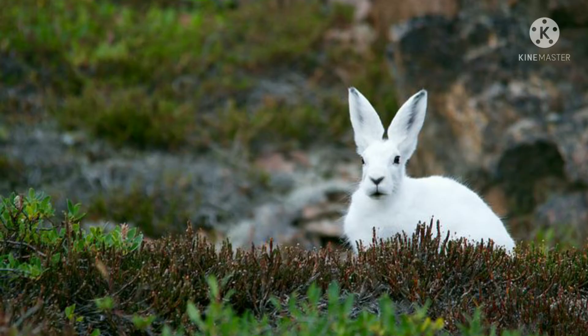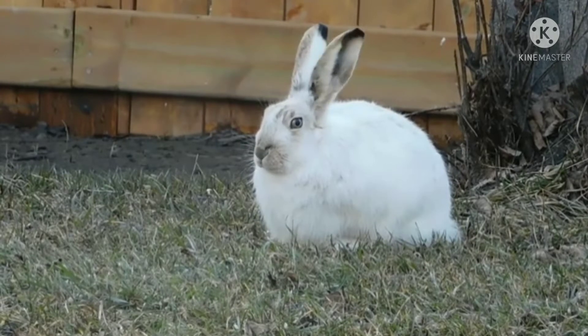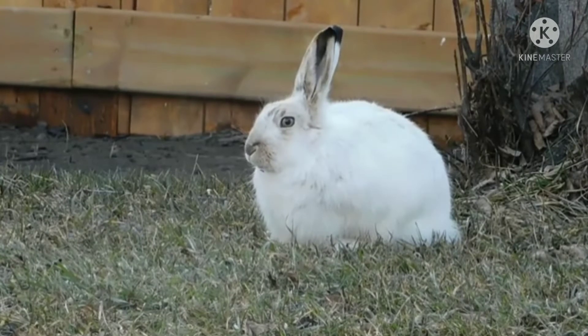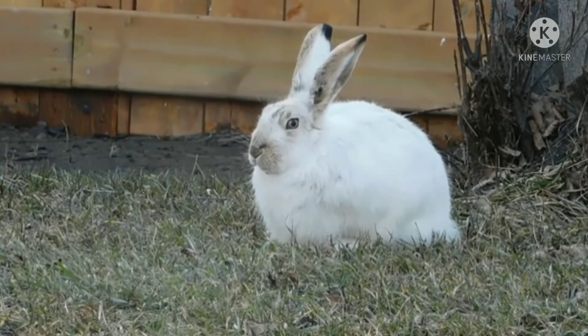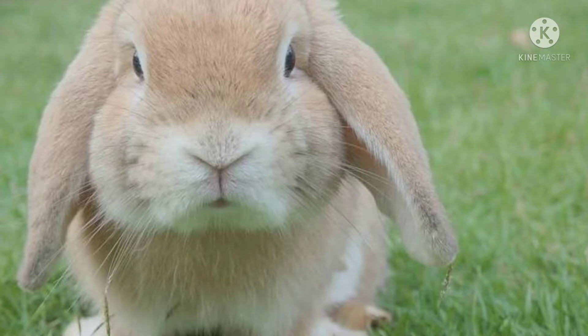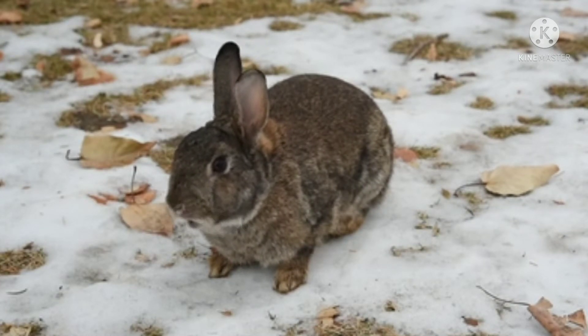Number one: rabbits. There are nearly 50 breeds of rabbits that people like to keep as pets. Most are social animals that want to keep you company. Rabbits are a suitable option for apartment living since they can be litter box trained, groom themselves, and are relatively quiet. Many people allow their rabbits to roam free in their homes, which is a good way for them to get exercise.